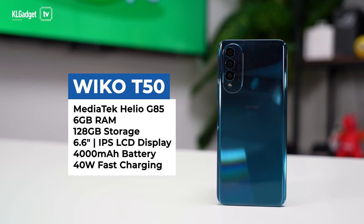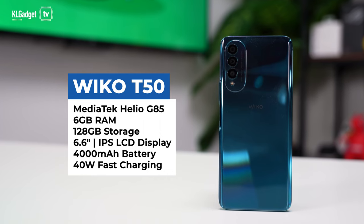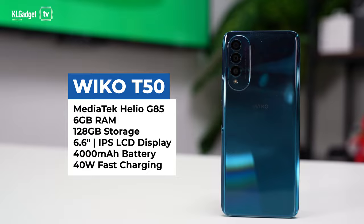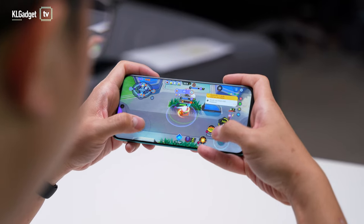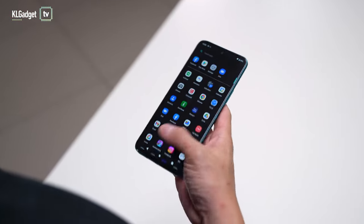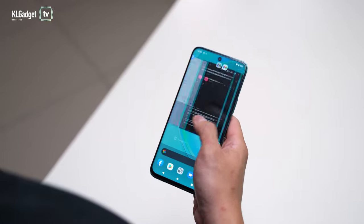The Wiko T50 is powered by a Mediatek Helio G85 chip and is supported by 6GB of RAM and 128GB of storage, which is sufficient for most basic smartphone tasks and lightweight gaming. Although the phone ships with Android 11 out of the box, it doesn't come pre-installed with any bloatware or an ad-infested launcher that affects the overall user experience.